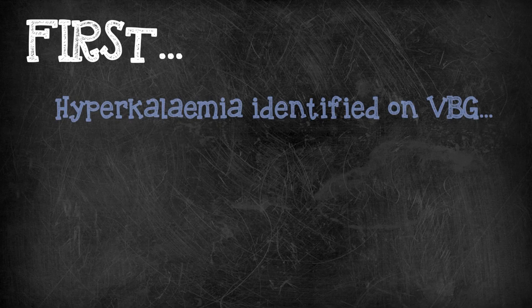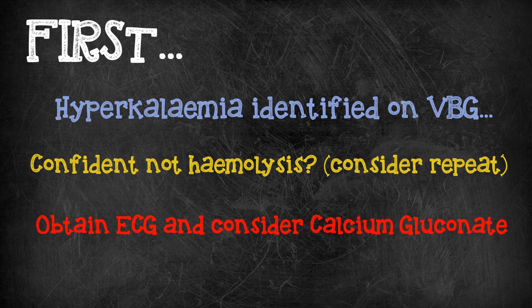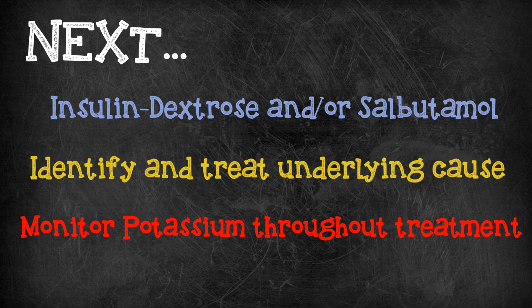So let's recap. If you are handed a venous gas with a raised serum potassium and you're confident it's not a haemolysed sample, act quickly to get an ECG and treat according to your local guidelines. You must identify and address the cause, remembering to monitor the potassium regularly during treatment. Hope you found this whistle-stop tour of potassium useful. We'll be back very soon with more videos — and in the meantime, don't forget to subscribe.